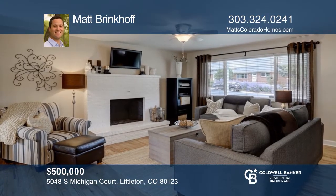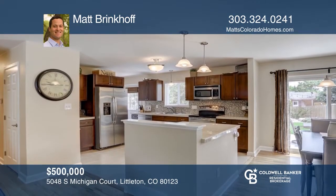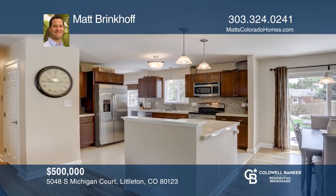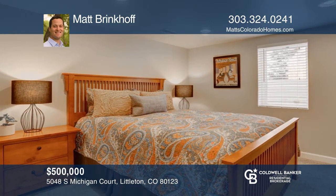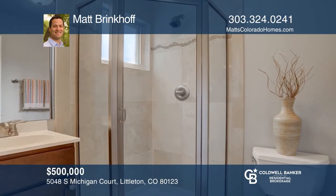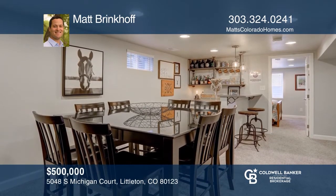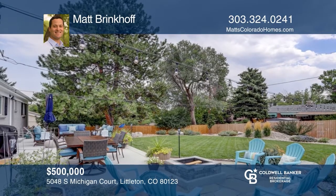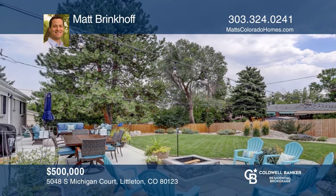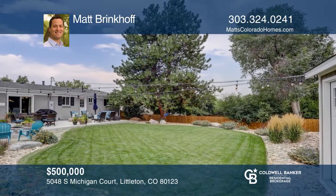This five-bedroom, four-bath home offers an open, main-level floor plan complemented by solid hardwood flooring, shaker-style cabinets, stainless steel appliances, and marble countertops. The luxurious finished basement offers the perfect place to relax, set up a home office, or enjoy a movie and happy hour. This home is complete with a perfectly manicured outdoor space, an expansive new driveway, and a backyard workshop with lighting and power. To see how you can turn this house into a home, call Matt Brinkoff.